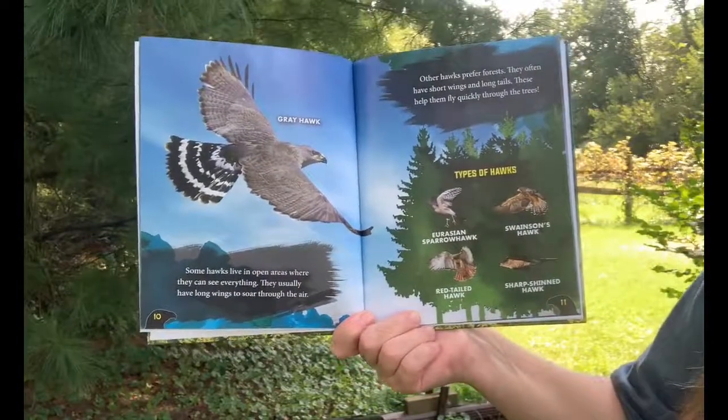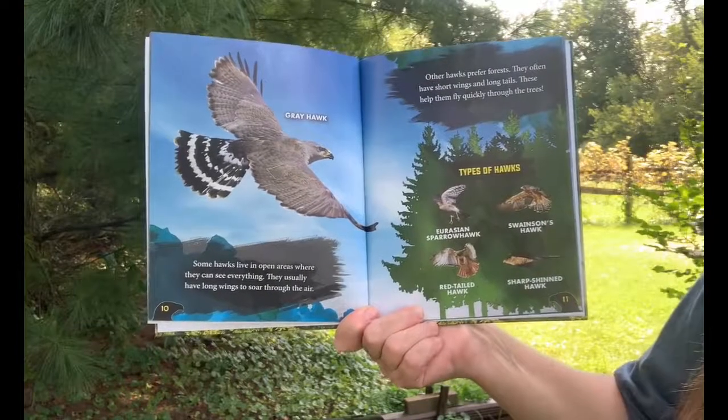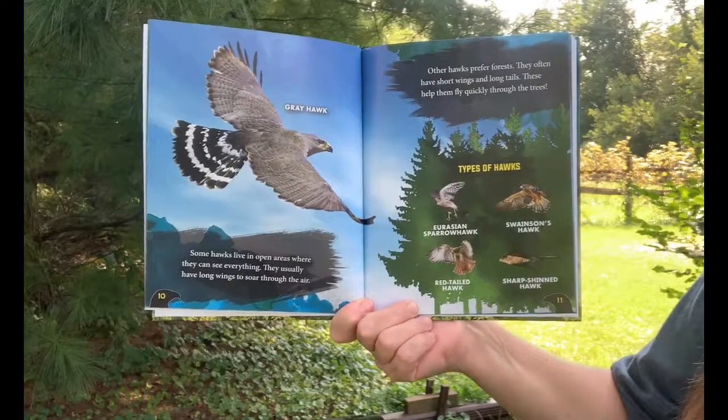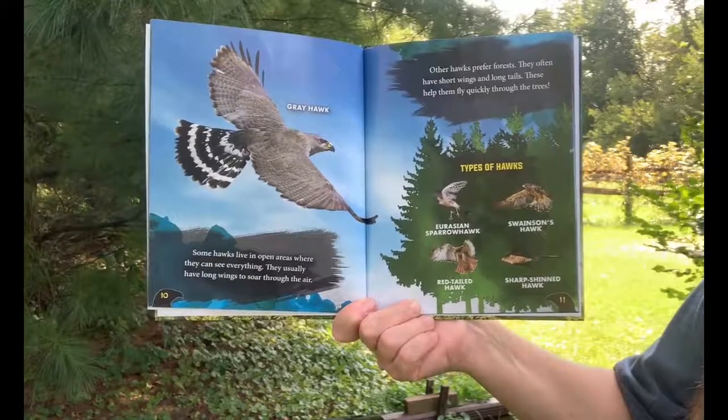Some hawks live in open areas where they can see everything. They usually have long wings to soar through the air. Other hawks prefer forests. They often have short wings and long tails, which help them fly quickly through the trees.